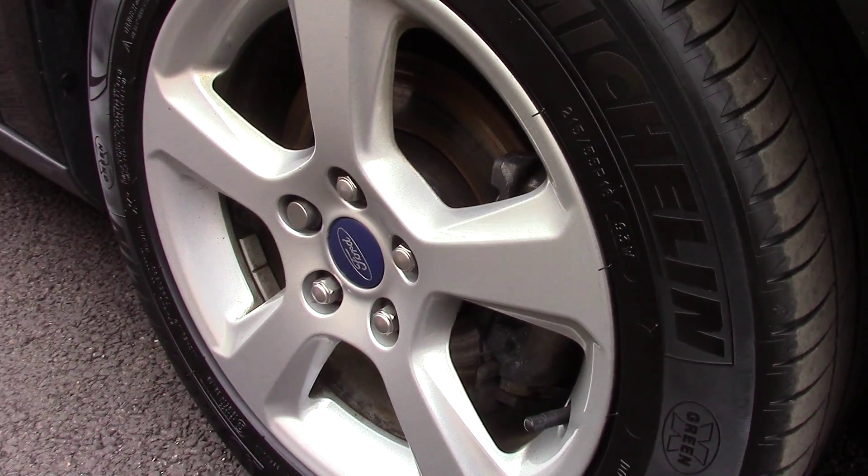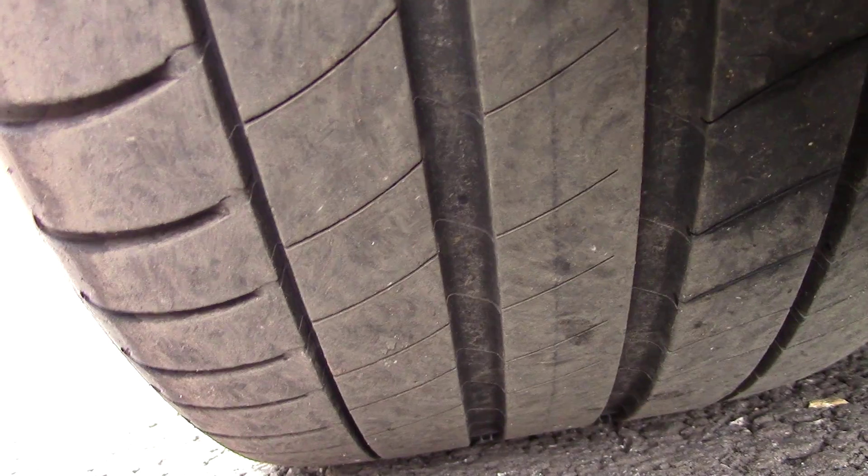Down here we can see the alloy wheels, and compared to a new tyre which is 8mm, these all have 4mm worth of tread on them.